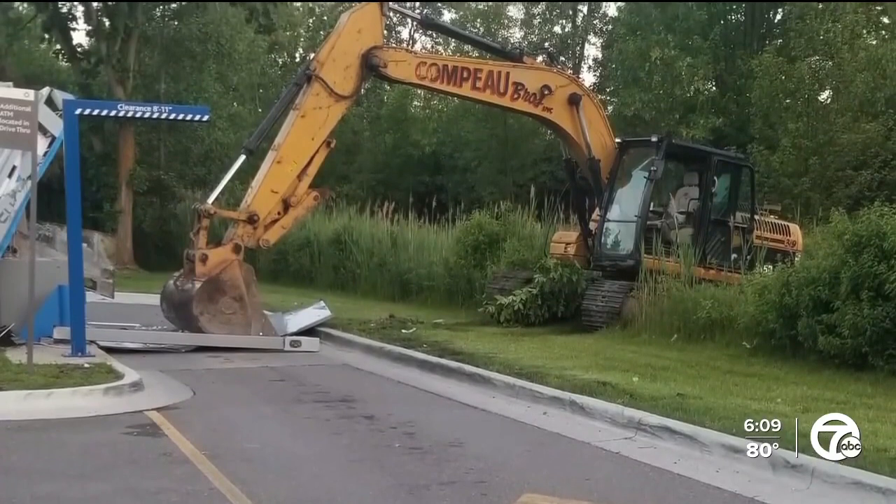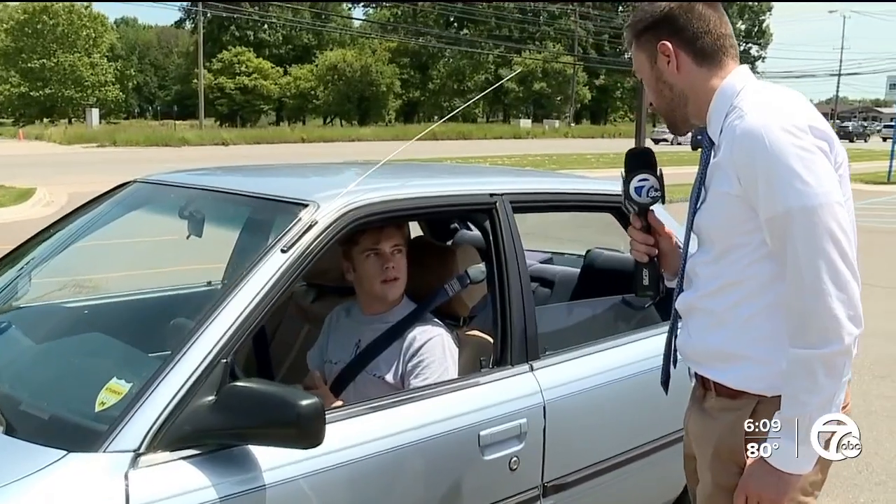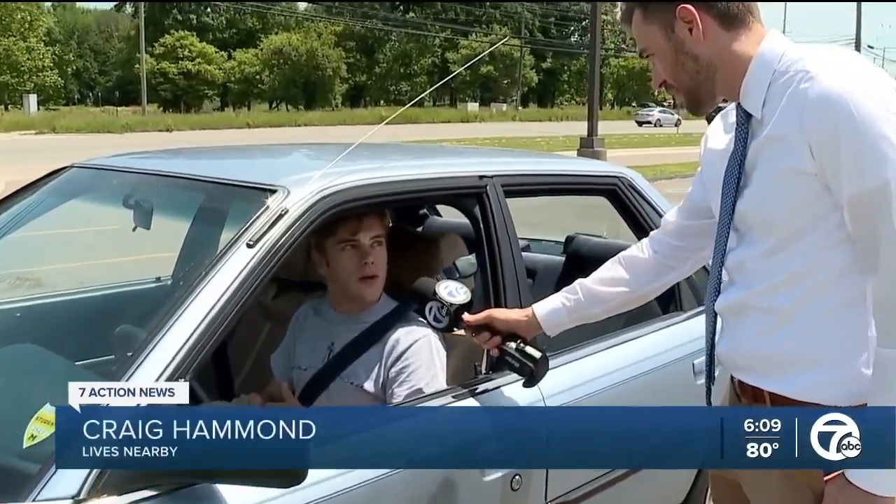Craig Hammond was also surprised such a thing could happen so close to where he lives. 'I can't believe that something like that would go on in Woodhaven. And they still haven't caught the people who did it.' When asked what he thought about that, he replied: 'Well, I'm sure it's only just a matter of time.'